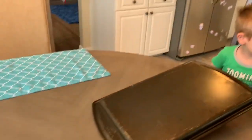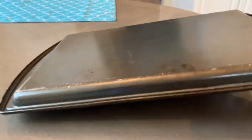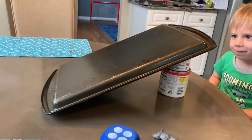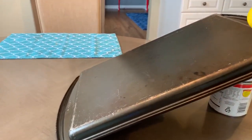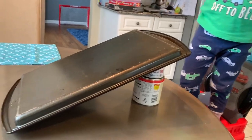Another way that you can make this interesting is you can make the ramp taller by adding a second can. When you add the second can, it makes the incline larger or bigger. Then you can put these objects down and see if they go faster. You can also do that with your children.